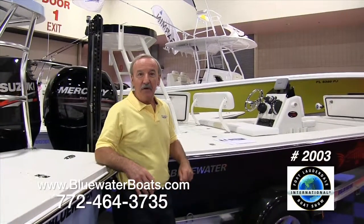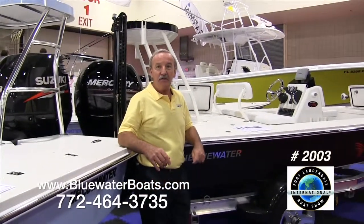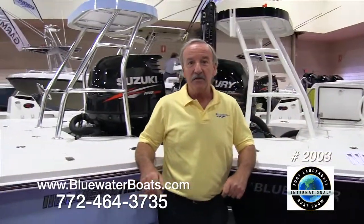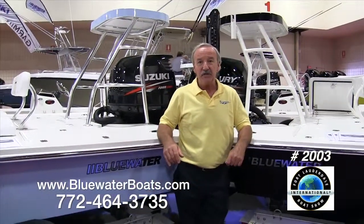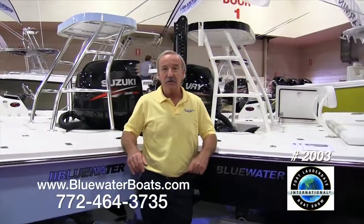Hi, Paul from Blue Water Sport Fishing Boats here with you at the 2012 Fort Lauderdale Boat Show. We've moved to a new space this year, Space 2003. We've taken the entire offshore product line to the show with us this year, as well as our new 16s and 18s on the inshore line, and we'd love to spend some time showing the boats to you.